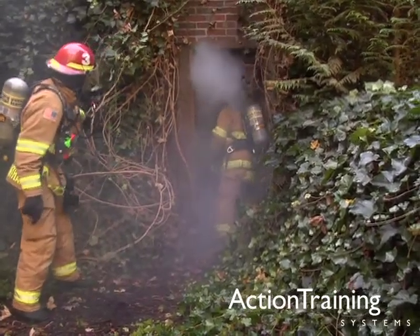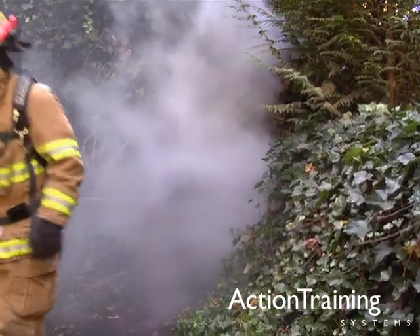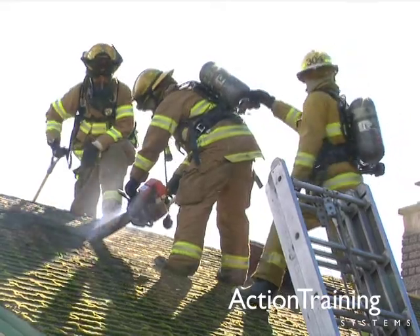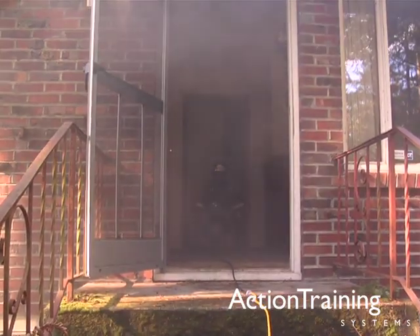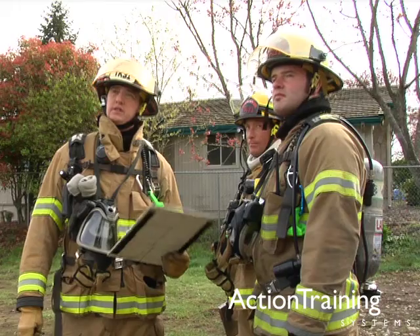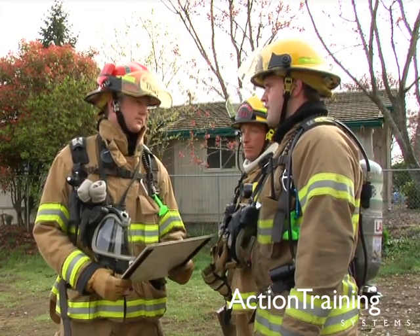Ventilation is the most effective means for removing heated air, smoke, and gases from a burning building prior to fire attack. Knowing how to cut a hole in the roof or set up a blower or smoke ejector represents basic knowledge of ventilation. An advanced level of skill requires you to know how ventilation decisions are made and the reasoning behind them.